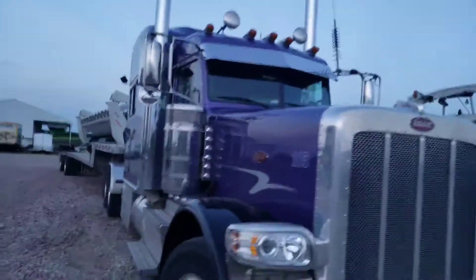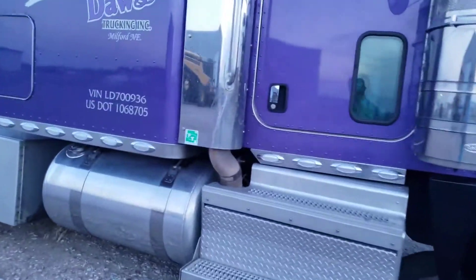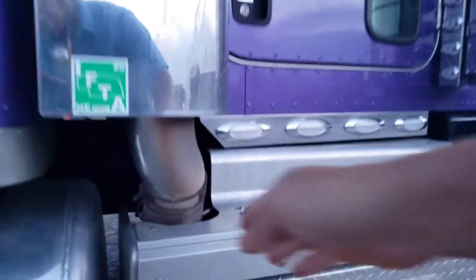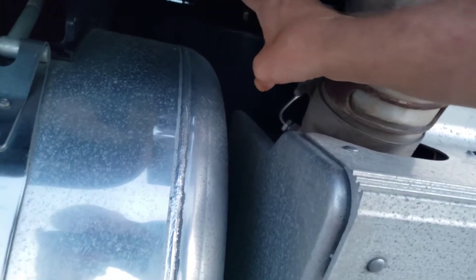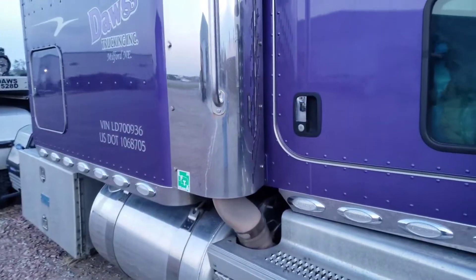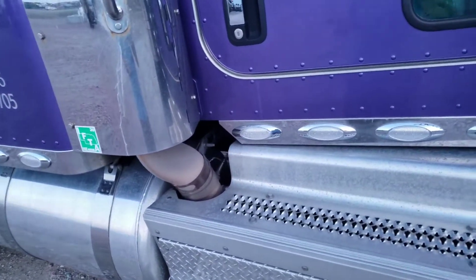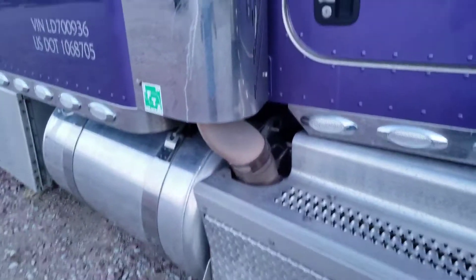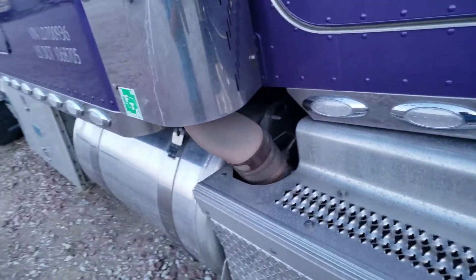This is my only exhaust stack that I have now. In my other trucks, it used to come up from the DPF filter, have a little Y here that split off — one went into here, one went into there. But it ended up being such an aggressive angle that nothing really came up out of this stack, and I'm assuming you lost efficiency with that Y pipe, not getting the correct amount of exhaust pulse back to the engine.